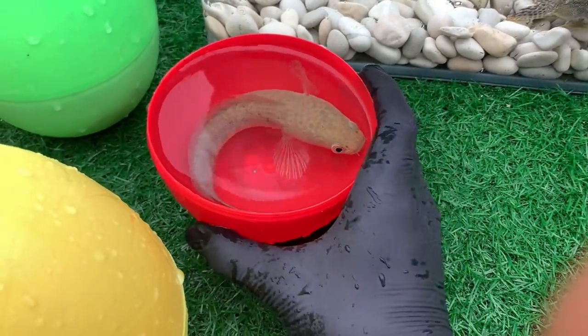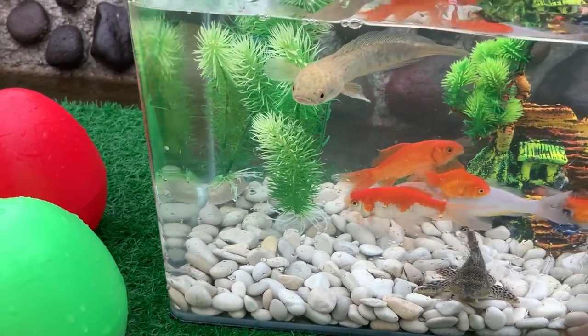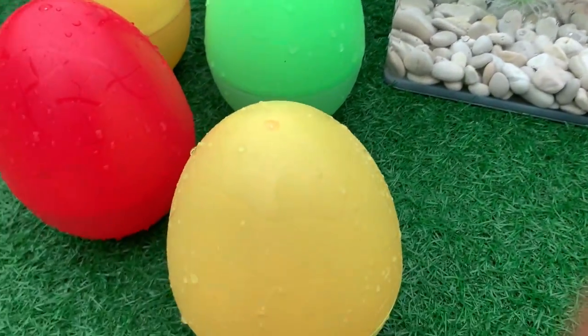Look at this, it is a chana fish. Chana is a genus of predatory fish in the family chanidae, commonly known as snakeheads.